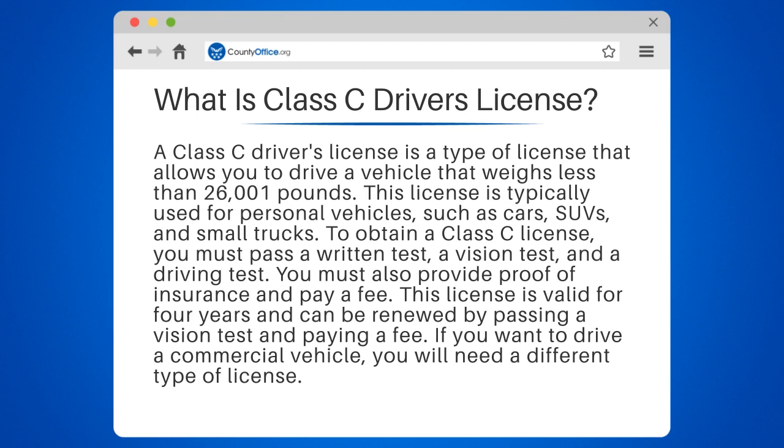To obtain a Class C License, you must pass a written test, a vision test, and a driving test. You must also provide proof of insurance and pay a fee. This license is valid for 4 years and can be renewed by passing a vision test and paying a fee.